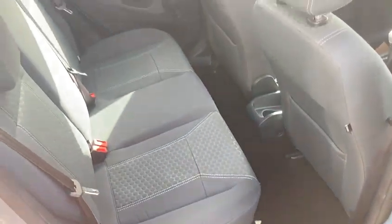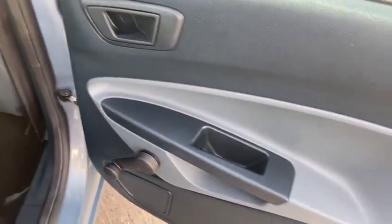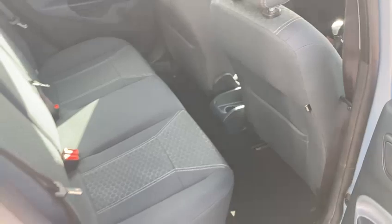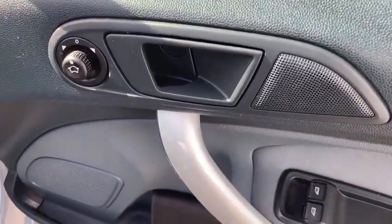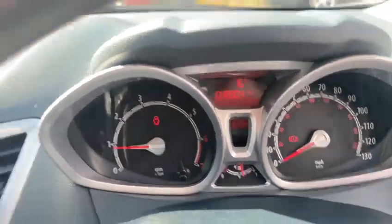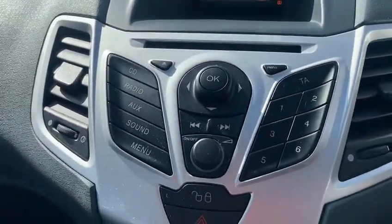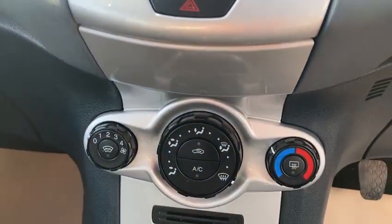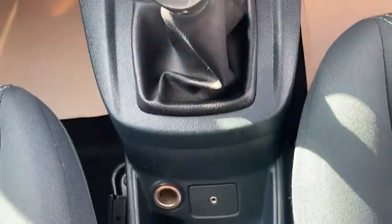Really clean and tidy inside, all in immaculate condition. It's the ZTEC, so it's not a bad spec one. You get your front electric windows, electric mirrors. There's the miles showing 48,904. You've got the radio CD, air conditioning, the front heated screen, and you've also got your AUX connection.